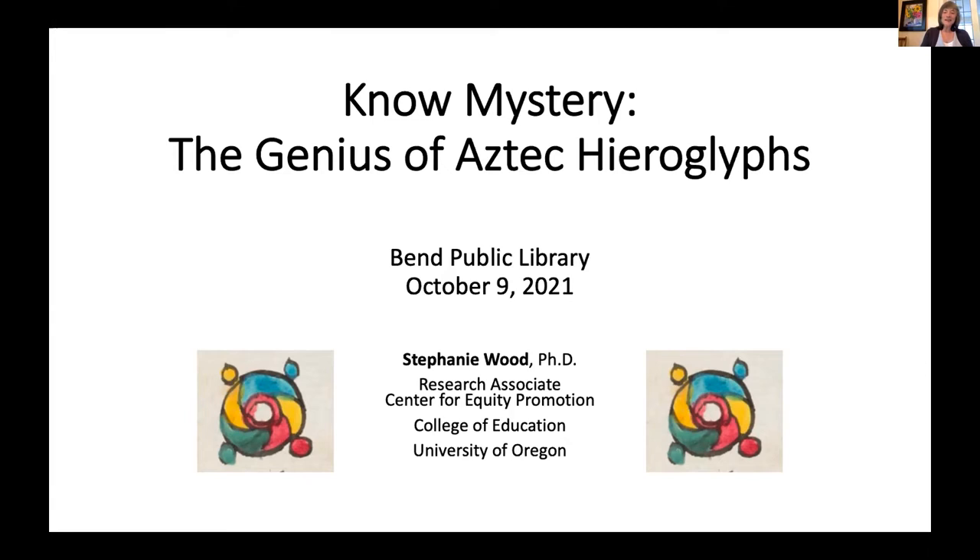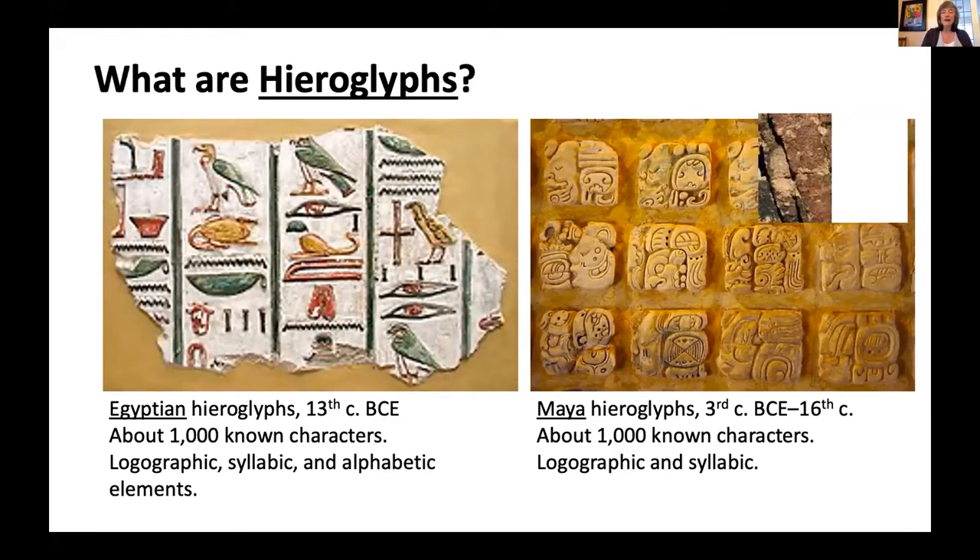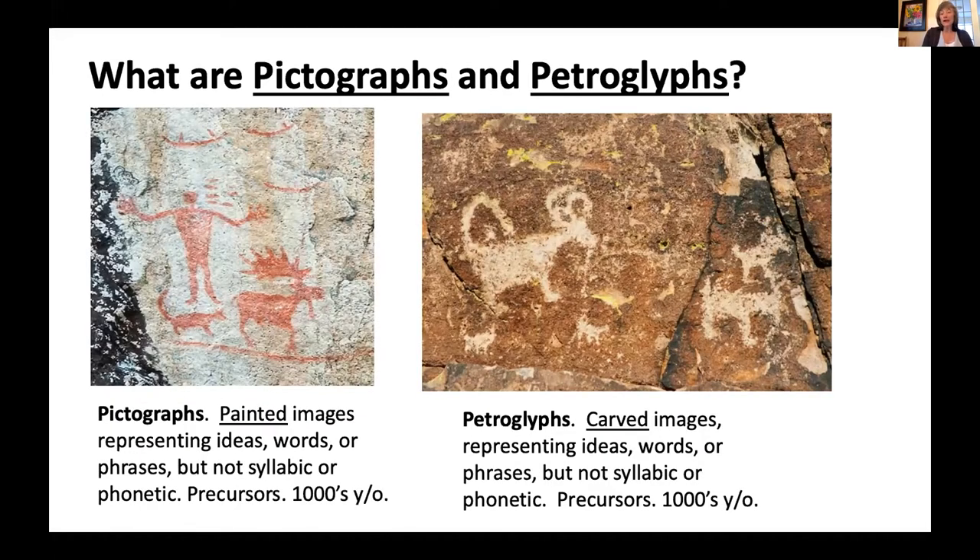Aztec hieroglyphs are a fairly recent topic of study. You've probably heard of Egyptian hieroglyphs, and perhaps Maya hieroglyphs in Central America. Aztec hieroglyphs fit into this broader study of imagery used as a kind of writing. Prior to that, we had imagery used as communication — all around the world you find what people call rock art, which includes pictographs and petroglyphs. These are painted or carved — that's the distinction between those two terms. They're not syllabic and not phonetic as far as we know; they go back so far that there's a lot of guesswork involved. They're thousands of years old, but I believe they're the precursors to what we'll look at today.